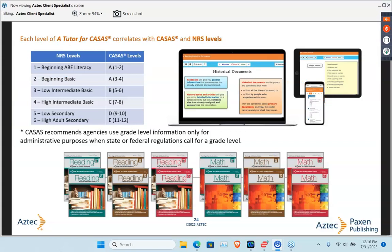If you look at the A Tutor for CASAS materials, in the upper left corner there's a table showing the A Tutor for CASAS levels as they align to NRS levels. You can see that A Tutor for CASAS is just for our B, C, and D levels. For that A level — beginning ABE literacy or basic levels — we recommend using something else, such as our Fundamental Skills levels or our Fundamentals online digital program, to give students all the support they need at that A level. Then you'd transition them into the B level for A Tutor for CASAS once they've finished building skills at that A level.